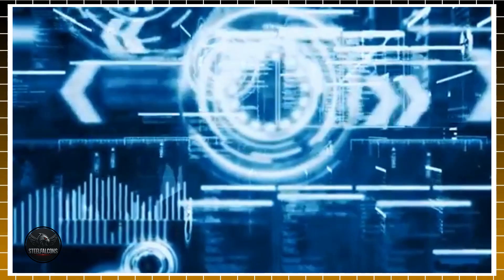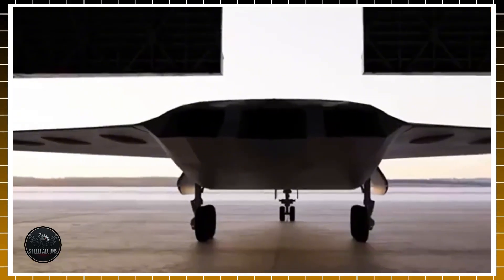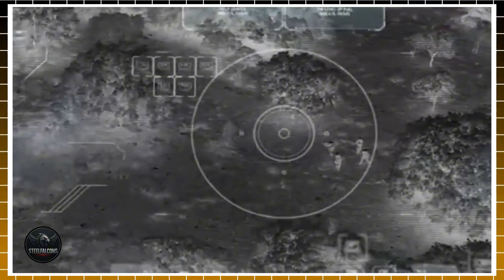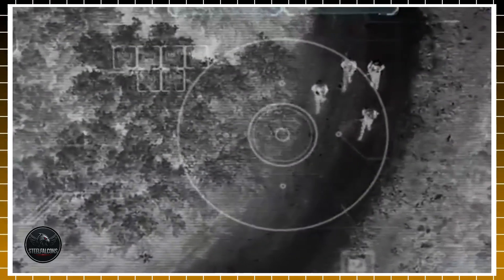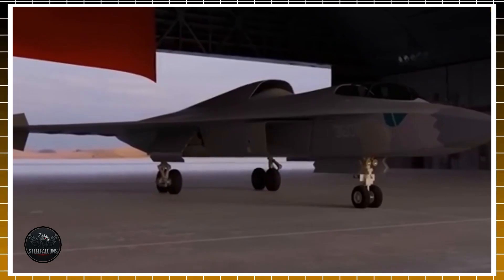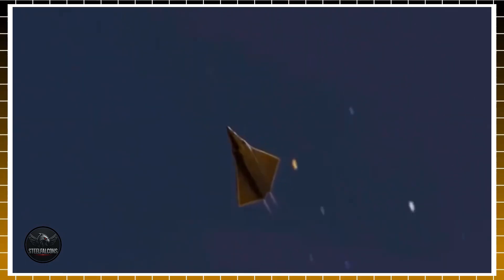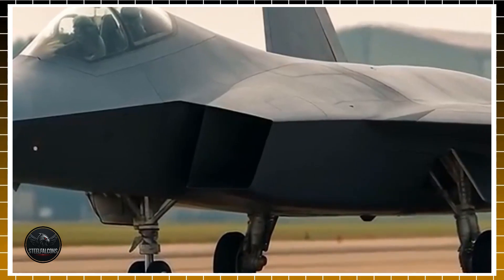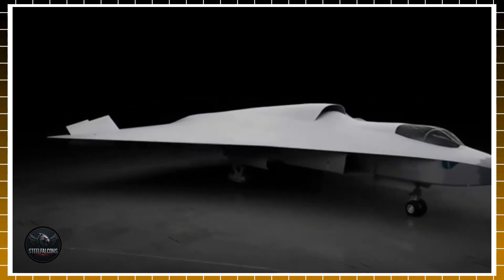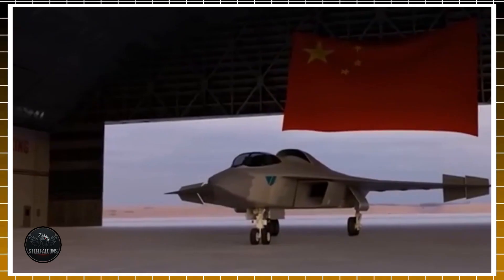On December 26th, 2024, while much of the world was winding down after the holidays, engineers in Chengdu quietly rolled out a black, diamond-shaped prototype. Designated 3601, this aircraft wasn't just another test — it was the first flight of what China now calls the J-36, its entry into the race for sixth-generation dominance. At 75 feet long, with a 62-foot wingspan, and a take-off weight nearing 119,000 pounds, it dwarfed anything China had previously attempted. This wasn't a small step forward — it was a declaration that Beijing wanted to be seen as a peer, or even a rival, to the U.S. in the skies.